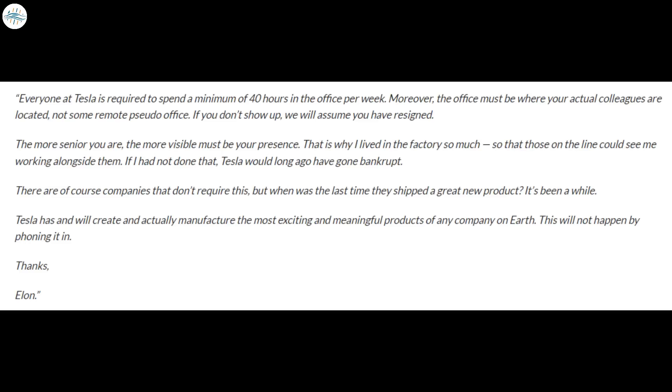Everyone at Tesla is required to spend a minimum of 40 hours in the office per week. Moreover, the office must be where your actual colleagues are located, not some remote pseudo-office. If you don't show up, we will assume you have resigned. The more senior you are, the more visible must be your presence. That is why Musk said he lived in the factory — so that those on the line could see him working alongside them.